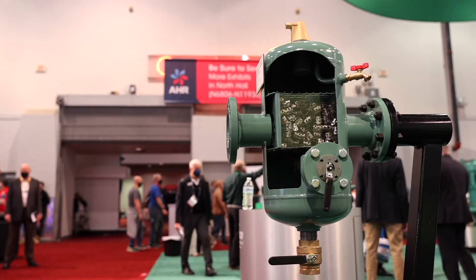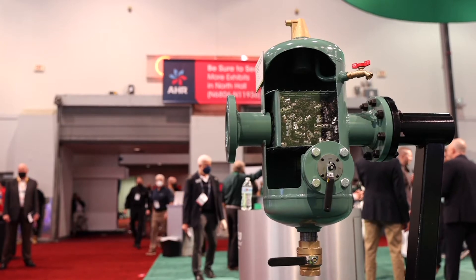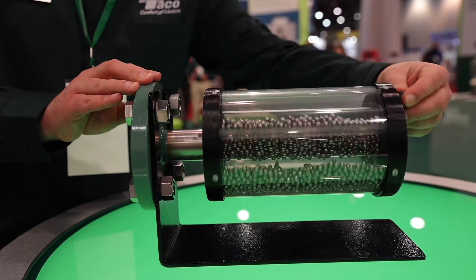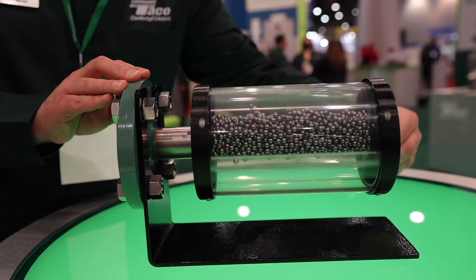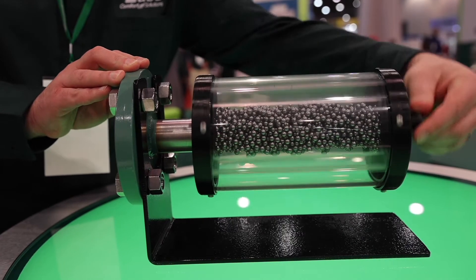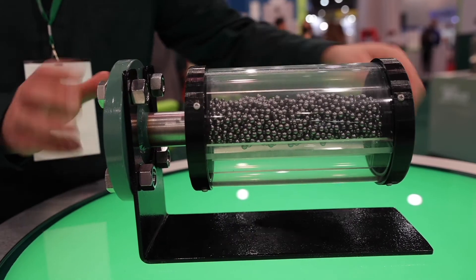Today we are showing our 4900 series air and dirt separator with on-off style magnet for enhanced particle separation. By combining the features and benefits of polaring technology with a high power rare earth magnet assembly, we are able to save you time and money by reducing the component cost and install labor of multiple products.